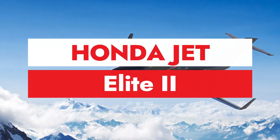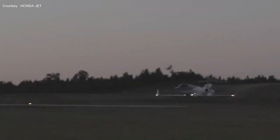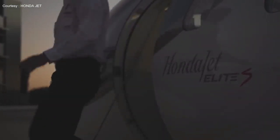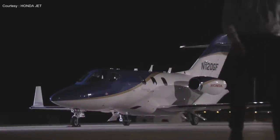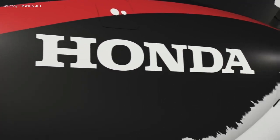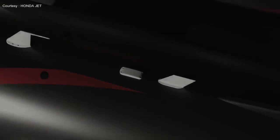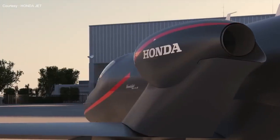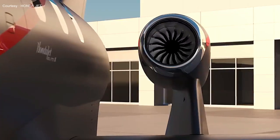Honda Aircraft Company unveiled the new HondaJet Elite 2, redefining what it means to be a very light jet through relentless pursuit of innovation, making it the fastest, highest, and farthest flying aircraft in its class. It has a 1,547 nautical mile extended range, an eight-seat capacity, and measures 42.7 feet long, 39.9 feet wide, and 14.11 feet tall. Two GHF-120 engines, each with 9.1 kN of thrust, propel it to a speed of 486 kilometers per hour. Let's look at the Elite 2's four new features.